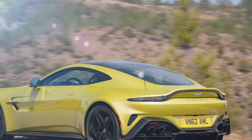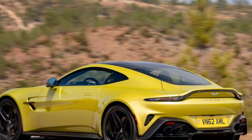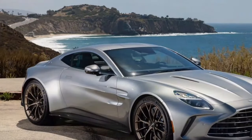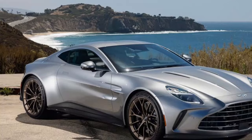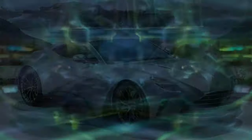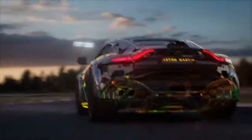While the previous Vantage was loved largely for its iconic wing badge, the new version brings far more than just its emblem. Yes, it still carries the famous badge, but it's also packed with substance. Though it shares the same twin-turbocharged 4.0-liter Mercedes-AMG V8 as its predecessor, almost every part of the car has been significantly reworked, leading to a transformation.